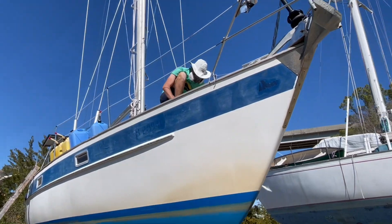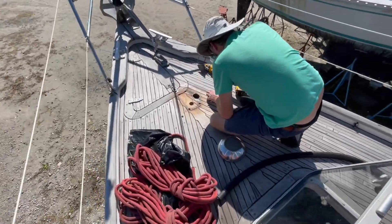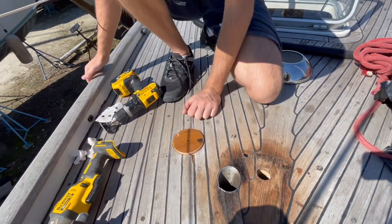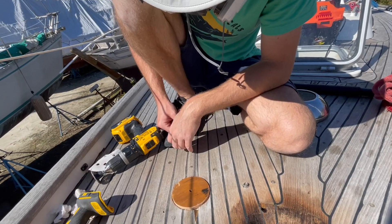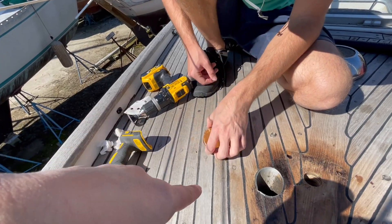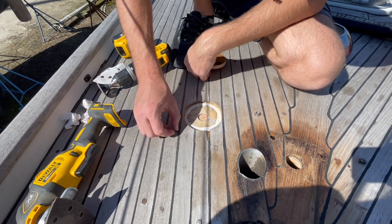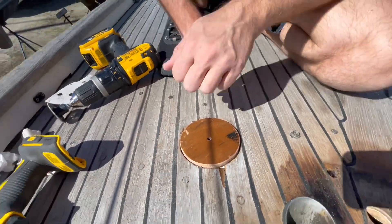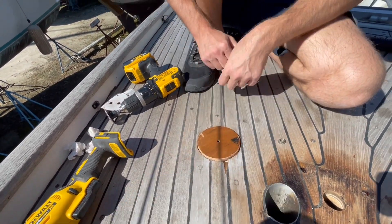This is where the foot pedal is going to go for the windlass. Jeff was thinking we can't just have the foot pedal down on the bare deck because that would leave a gap around the outside where water would be able to get in. So he's fashioned this block, and we'll screw the foot pedal down into it, then seal this block to the deck so no water will get in.